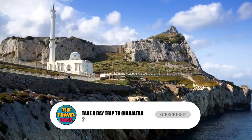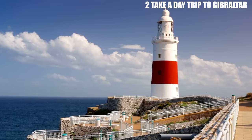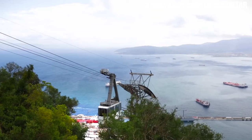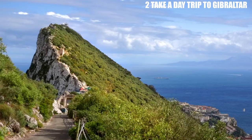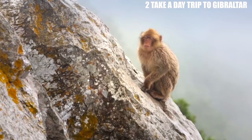Number 2: Take a Day Trip to Gibraltar. Gibraltar is a British overseas territory located just a short drive from Marbella. It's known for its iconic Rock of Gibraltar, which rises over 1,300 feet above sea level. Visitors can take a cable car to the top of the rock for panoramic views of the surrounding area. Gibraltar is also home to a nature reserve where you can see the famous Barbary macaques, the only wild monkeys in Europe.